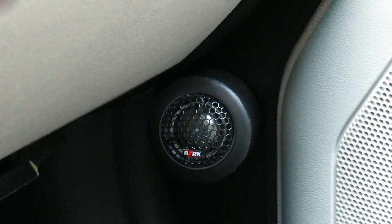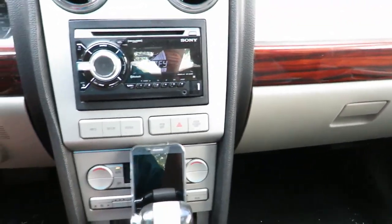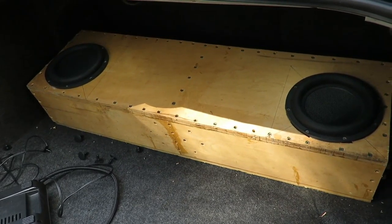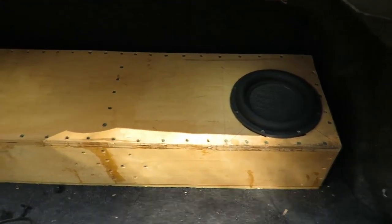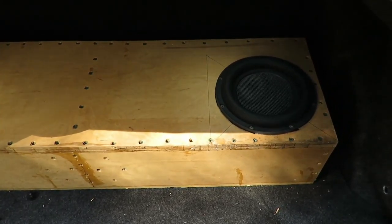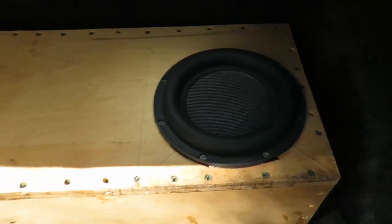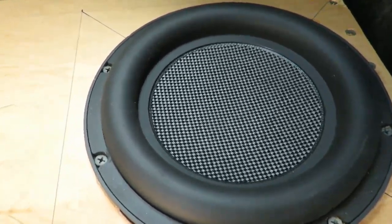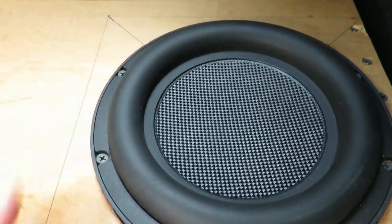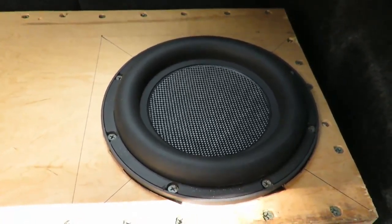For the rear fill I have the OEM 6x8 speakers back there. For the subwoofers I have two 8-inch Dayton Audio Ultimax subwoofers in a bodged-together box — it doesn't look that great but it's nice and tight, sealed at about half a cubic foot per subwoofer. They are pretty beefy — they don't output super loud but they sound fantastic in my opinion.